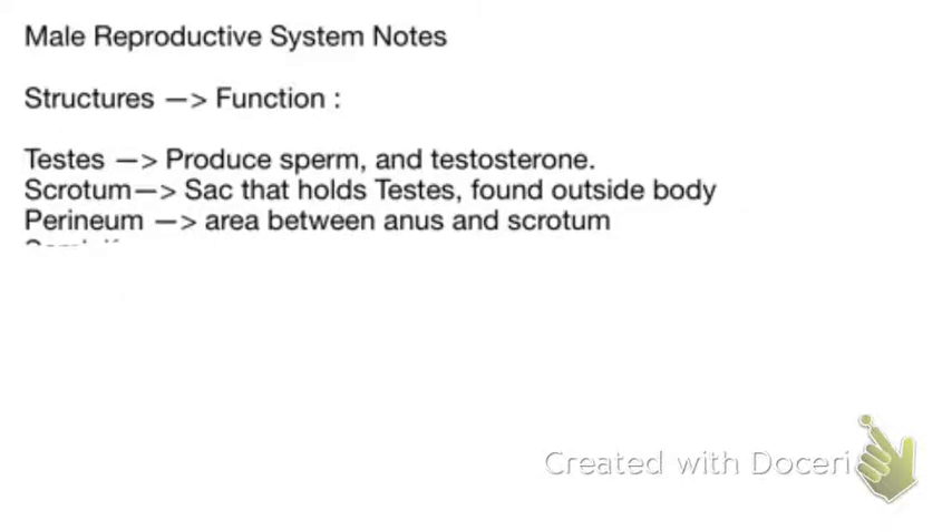Next up we have the perineum. The perineum is the area between the anus and the scrotum. It's sort of like a physical barrier between the end of your digestive system and fecal matter and your reproductive system. Both men and women have a perineum.